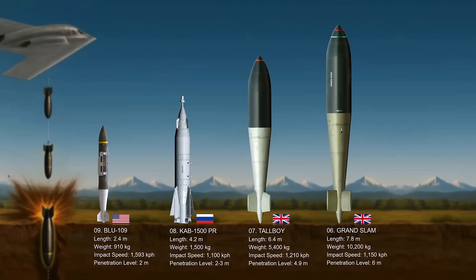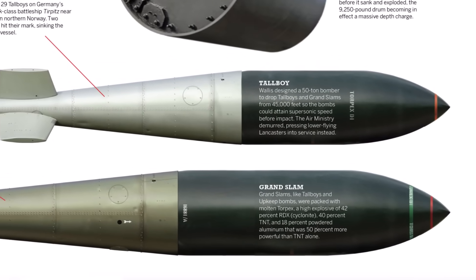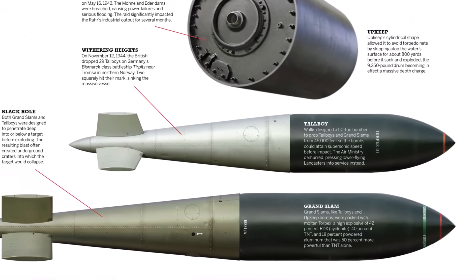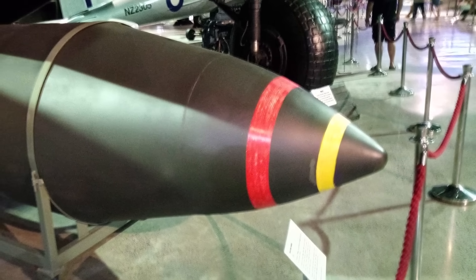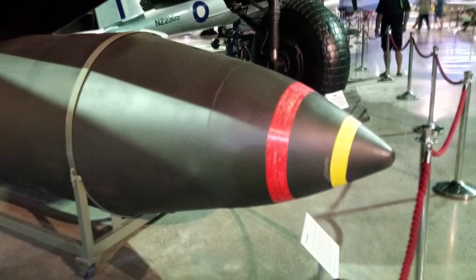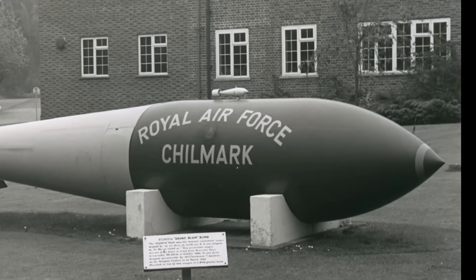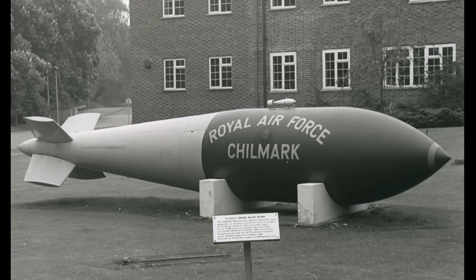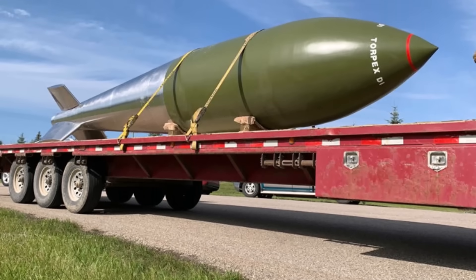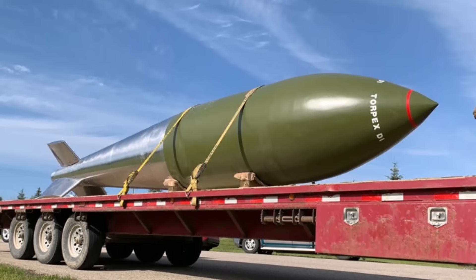Number six: the Grand Slam. This was an even larger and more powerful earthquake bomb used for similar purposes as the Tallboy. Both the Tallboy and Grand Slam were designed by British engineer Barnes Wallis during World War II. Due to its massive size and weight, it required extensive modifications to the Avro Lancaster bombers. When dropped on suitable ground, a Grand Slam could create craters 120 feet in diameter and over 35 feet deep. Approximately 41 to 42 Grand Slams were dropped on Germany between March and April 1945.